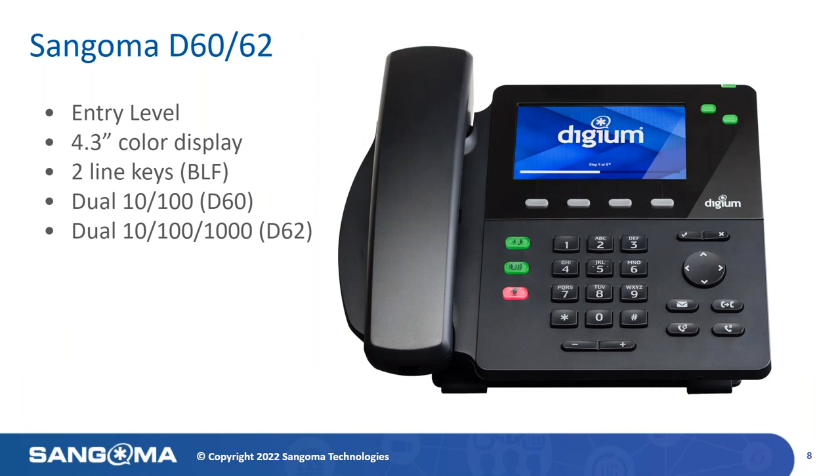First up in the line is the Sangoma D60 and D62 — our entry-level phones. Each supports a 4.3-inch color display, two lines, and dual Ethernet network ports. Please note that the D62 is gigabit, while the D60 supports a 10/100 network. The two line keys also support BLF functionality, including ringing state and on-hook/off-hook status of that user. These phones are perfect for any user who wants access to the advanced DPMA applications but may not need higher-end functionality.